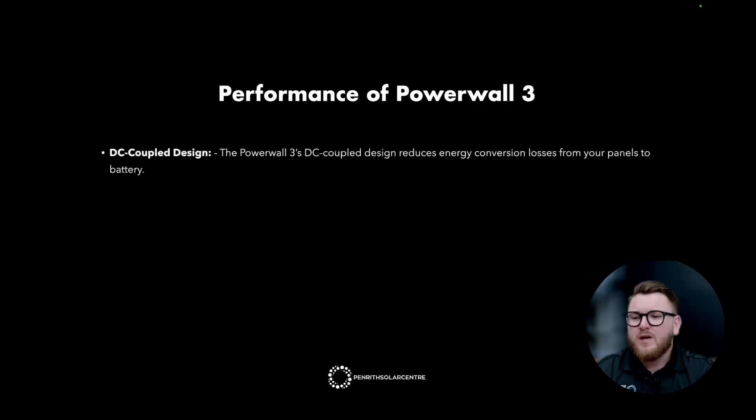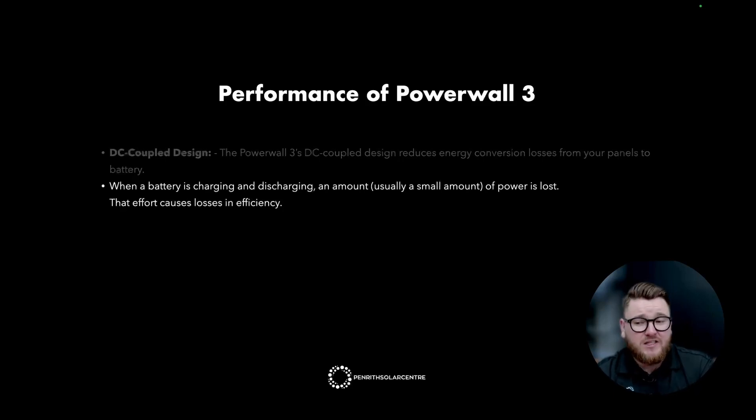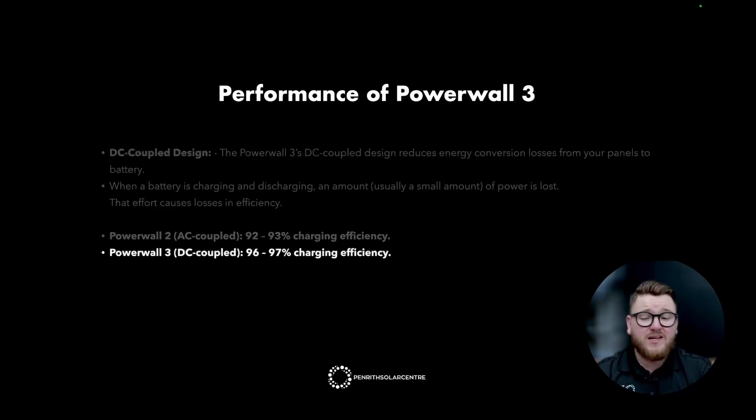DC coupled design: the Powerwall 3's DC coupled design reduces energy conversion losses from your panels to the battery, meaning greater round trip efficiency than we've ever seen before — more energy for you when you need it most. When the battery is charging and discharging, some power is lost. The Powerwall 2, which was AC coupled, had around 92 to 93% charging efficiency. The Powerwall 3, which is DC coupled, has a 96 to 97% charging efficiency.